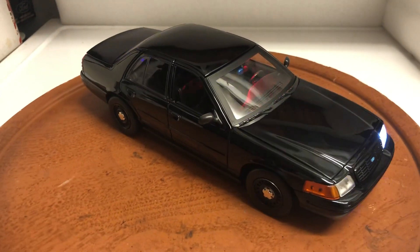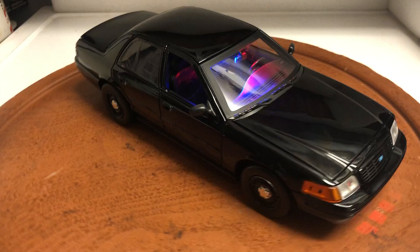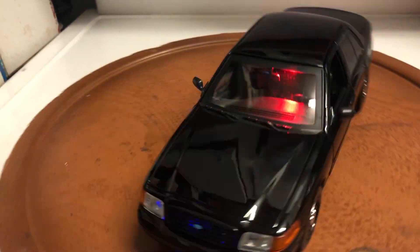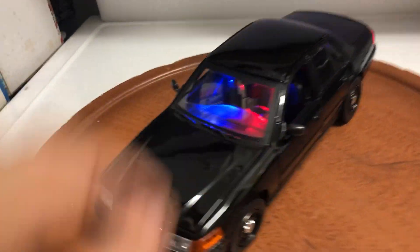It does come with the box. It's the only one I currently have — like I said, I build them as I get them. I usually find one every couple of months, so I build one every two to three months as I find them. Let me turn on the siren.